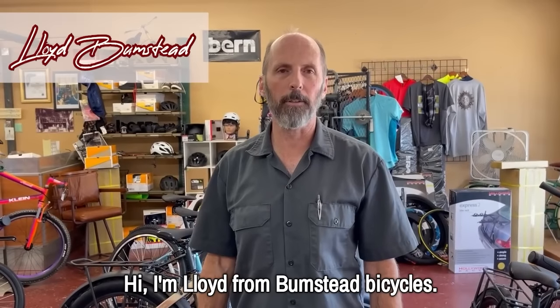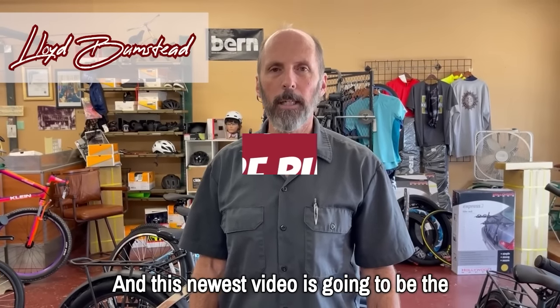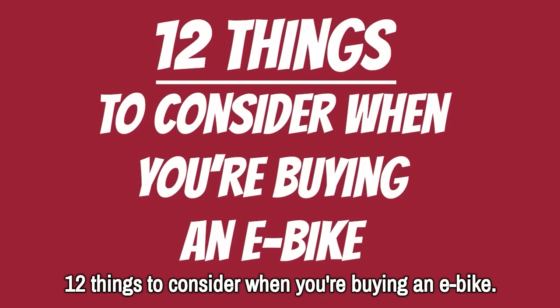Hi, I'm Lloyd from Bumstead Bicycles, and this newest video is going to be the 12 things to consider when you're buying an e-bike.